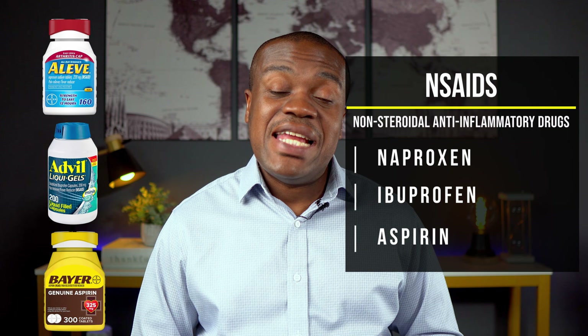It turns out that NSAIDs can actually cause your body to retain sodium. And like I explained earlier, once you retain sodium, you retain more fluid, and once you retain more fluid, it leads to high blood pressure. Sometimes some of these NSAIDs may also affect your kidney function and increase your rates for stroke and other cardiovascular incidents.